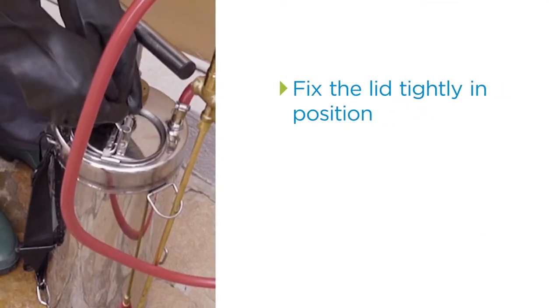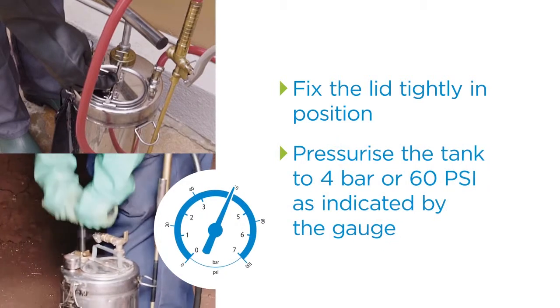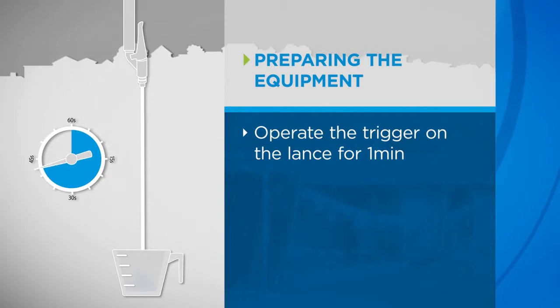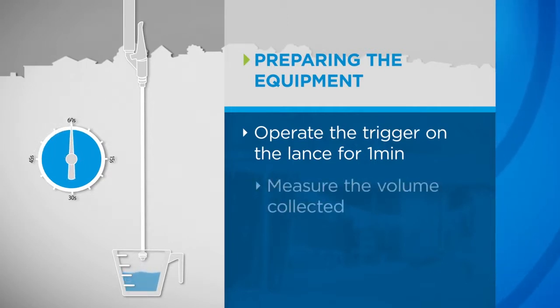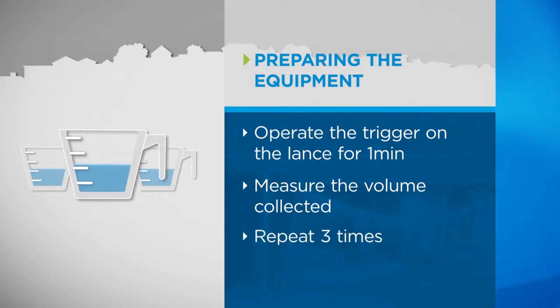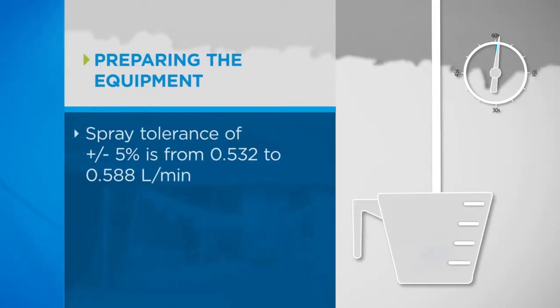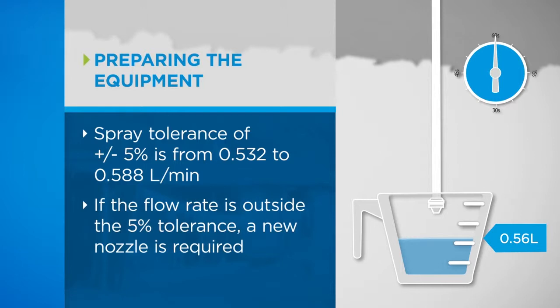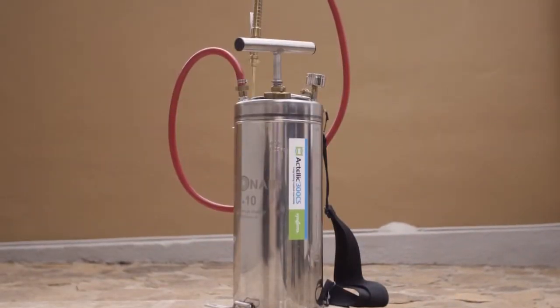Replace the lid tightly and pressurize the tank to 4 bar or 60 psi as indicated by the gauge. Operate the trigger on the lance for one minute, collecting the spray into a calibrated jug. Measure the volume collected to determine the spray output. Repeat this three times and calculate the average. The correct volume per minute for the 8002 nozzle should be 0.56 litres per minute. If the flow rate is outside the 5% tolerance, a new nozzle is required. Once the spray equipment is calibrated, you are ready to prepare the spray solution.